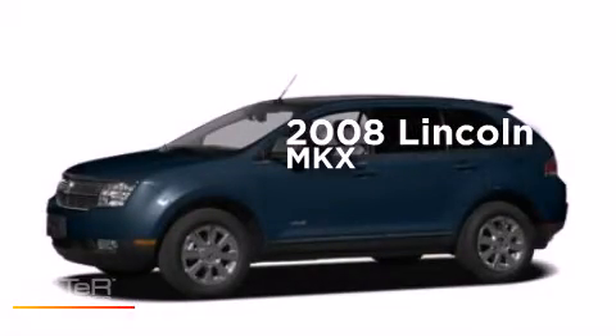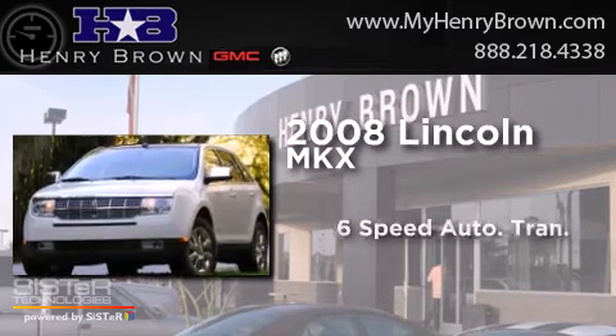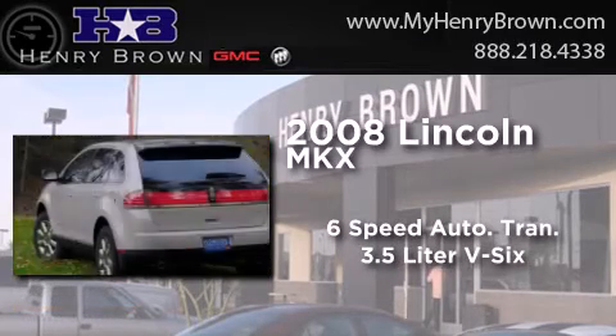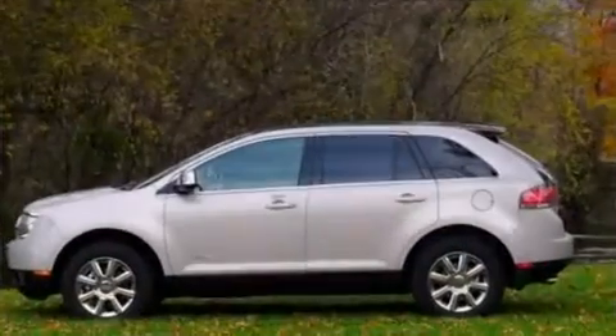This is a 2008 Lincoln MKX. This crossover has a six-speed automatic transmission, a 3.5-liter V6, and the added capability of four-wheel drive.